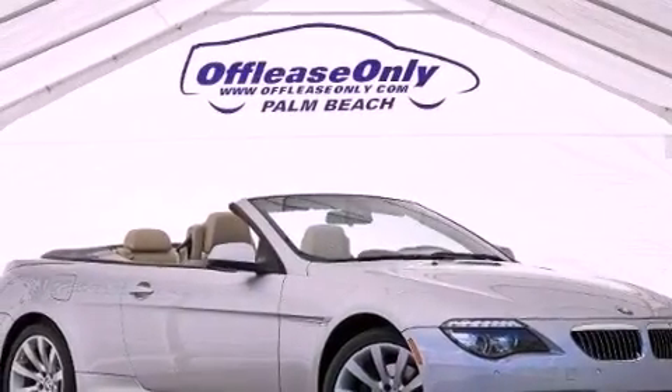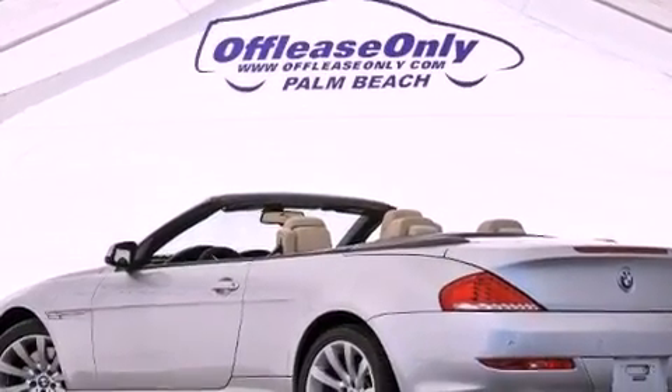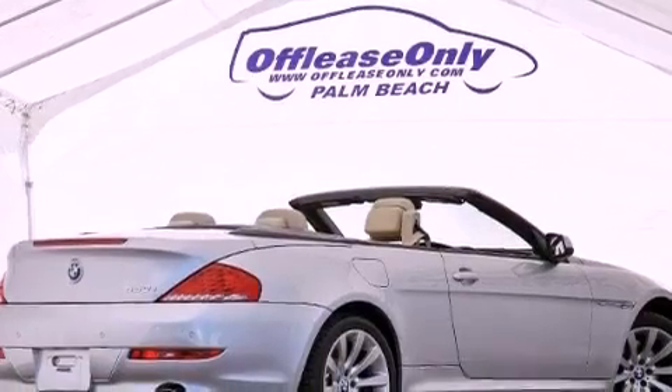Its top features and packages include the premium package, active roll stabilization, an aluminum hood, a sports suspension, a navigation system, and a tire pressure monitoring system. The following features are also included: